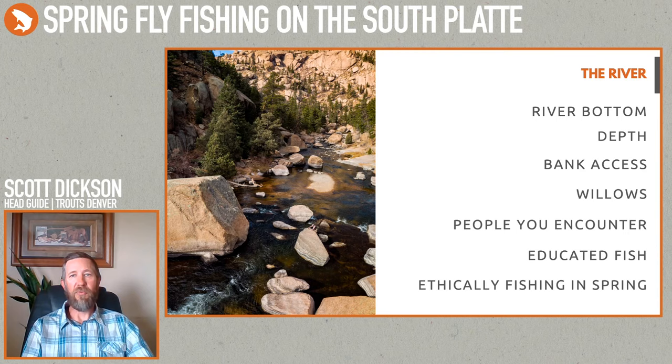Currently on the river the flows are about 257 CFS, which is a great spring flow — fish have plenty of room to move around. Entering May and June we'll start experiencing more snow melt and they'll probably raise the flows a bit. Even in higher flows those fish still like to eat, they just change where they hang out. During high flows, being up on that higher bank isn't a bad thing because you have a better vantage point to see where the fish are sitting.